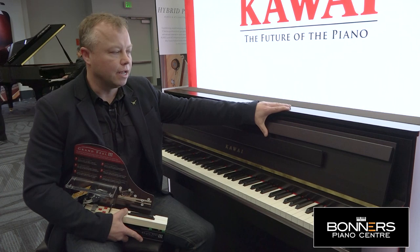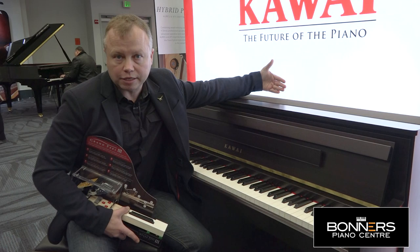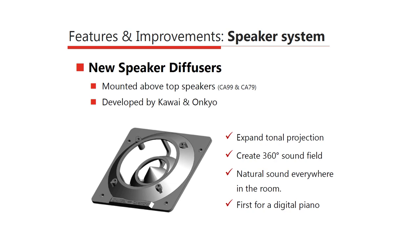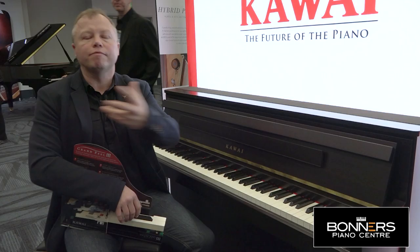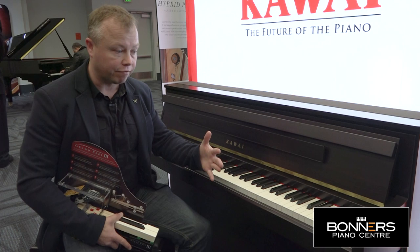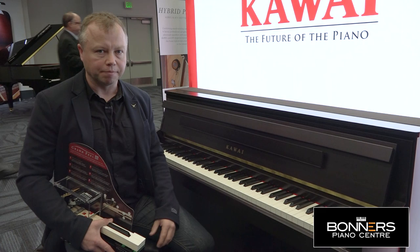There have been some big improvements to the sound system on the CA99. There are speakers on the top with plastic diffusers that direct sound 360 degrees around the piano and around the room, as well as the soundboard speaker on the back and speakers underneath. So no matter where you're sitting or standing in the room, you get a good sound.